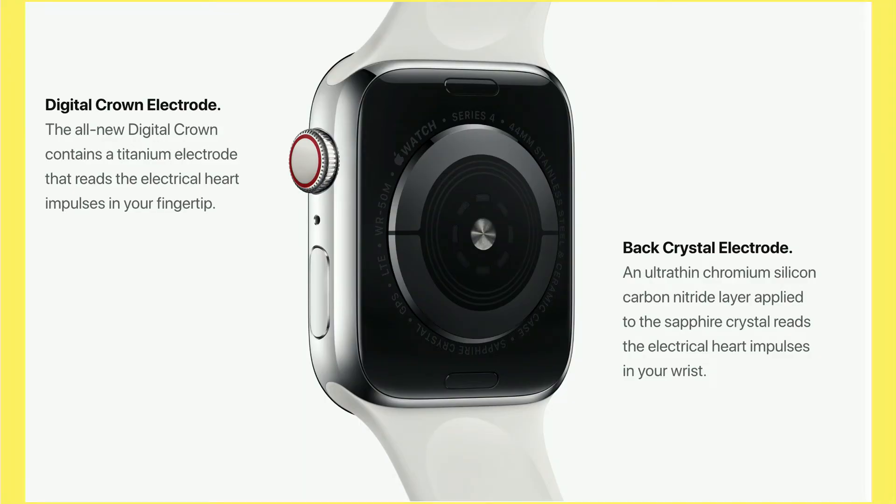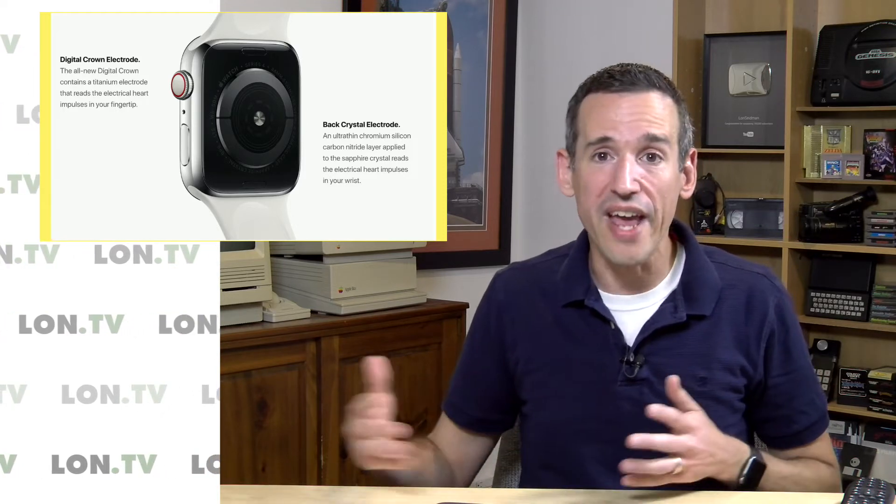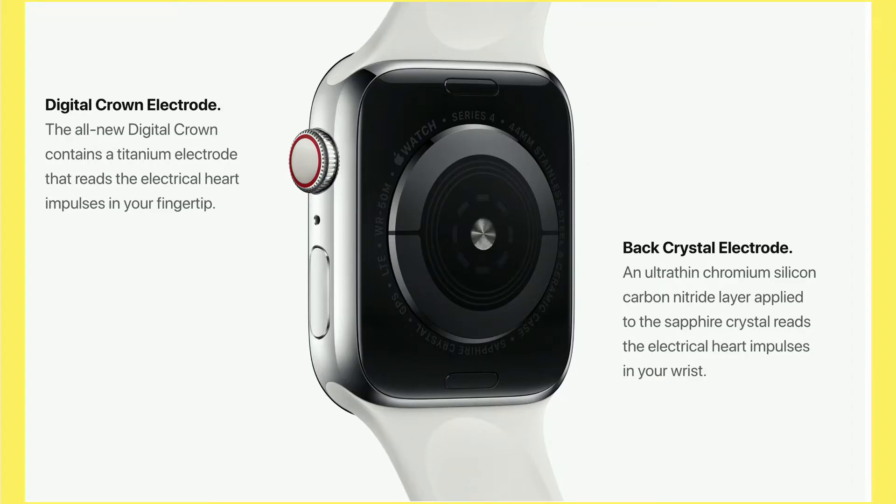I know there are going to be a lot of people who get this watch, run one of those ECGs, and realize they have a very serious medical condition they couldn't feel and didn't know they had. That could go a long way toward improving their quality of life and saving them from a debilitating stroke — or worse, death. This is really great to see on here.